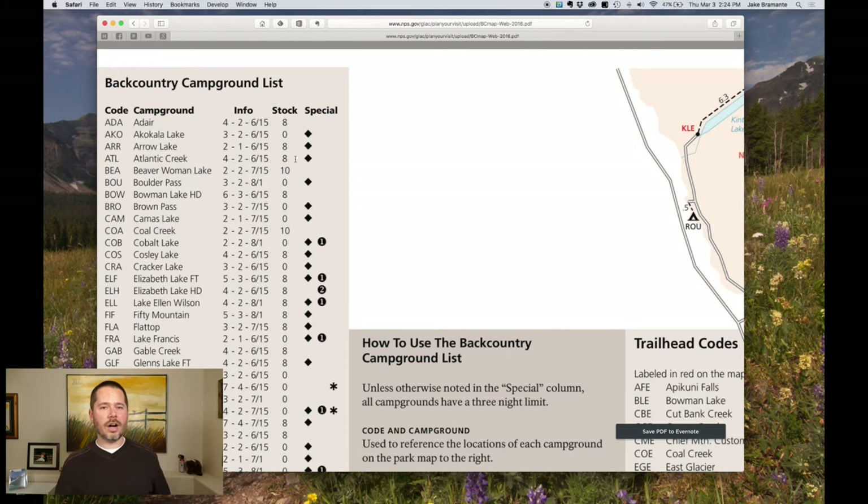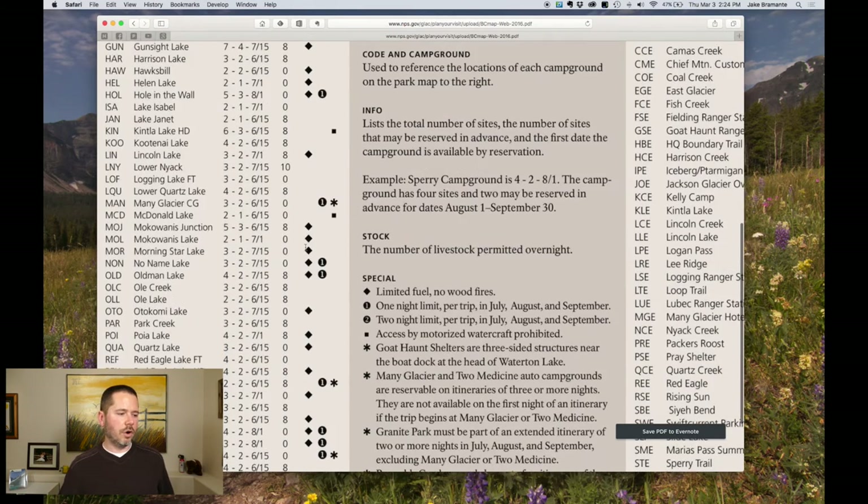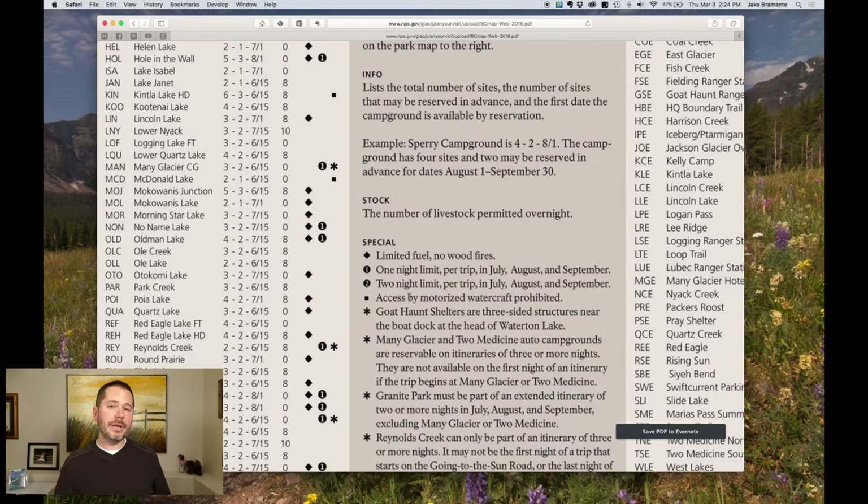The next column is about stock — most of you are probably not going to be dealing with stock, but if you are, make sure you look into that. There's a diamond indicating whether or not you can have wood fires. The next circle talks about trip limits — like one night, two nights — that sort of thing, especially if you're planning on setting a base camp.